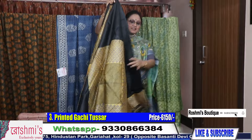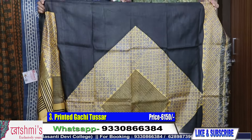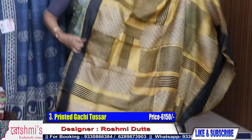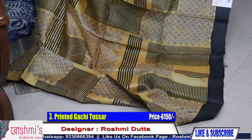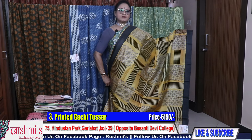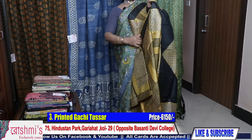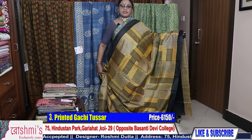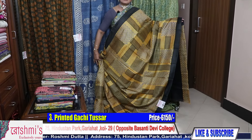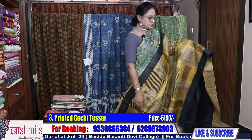Saree number three — this one is black and yellow with black pallu part. It's an ornamental saree. Just see the look of the entire saree. Price is 6150. Booking number: 9330866384. Requesting all my viewers to subscribe my channel, put some comments, share with friends, relatives and colleagues, and press the bell icon to get notifications of upcoming episodes. Here is the blouse piece.